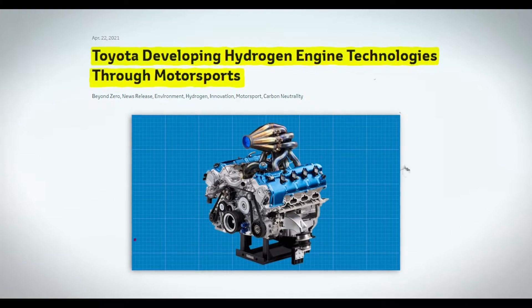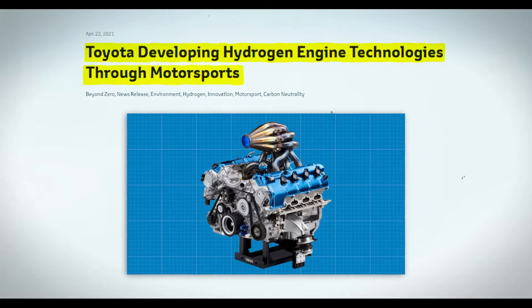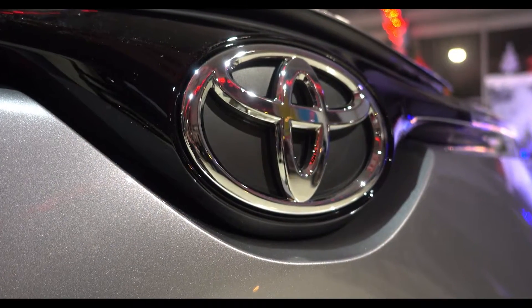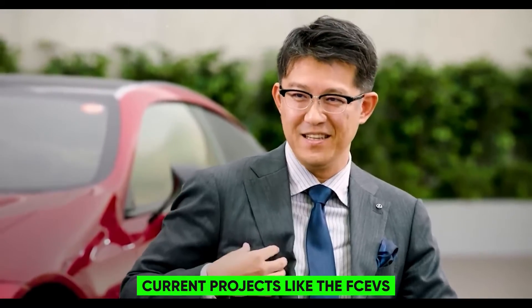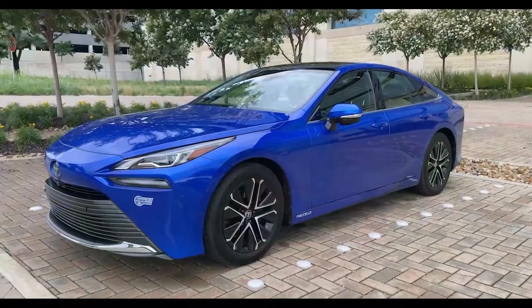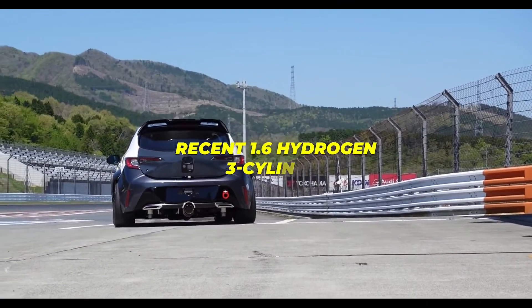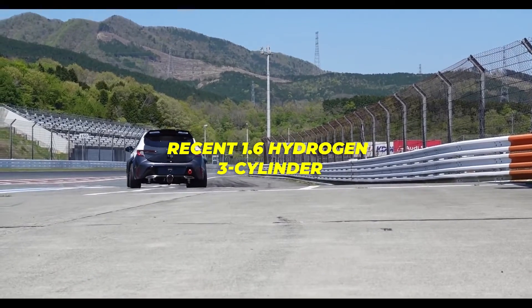Incredibly, the engine Toyota is perfecting runs on water, marking a paradigm shift in engine technology. This initiative is somewhat of an extension of their current projects like FCEVs, exemplified by models such as the Toyota Mirai, and their ventures into hydrogen-powered combustion engines, including the recent 1.6 hydrogen three-cylinder.